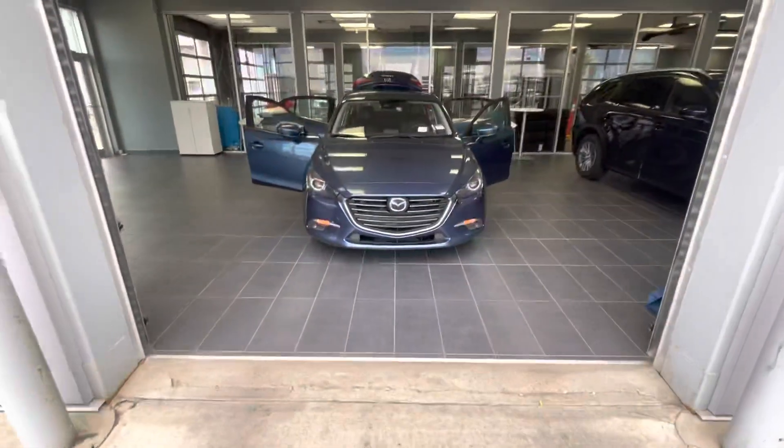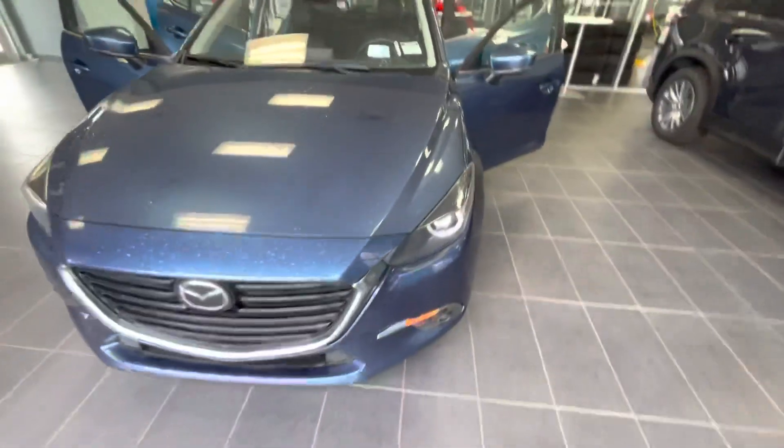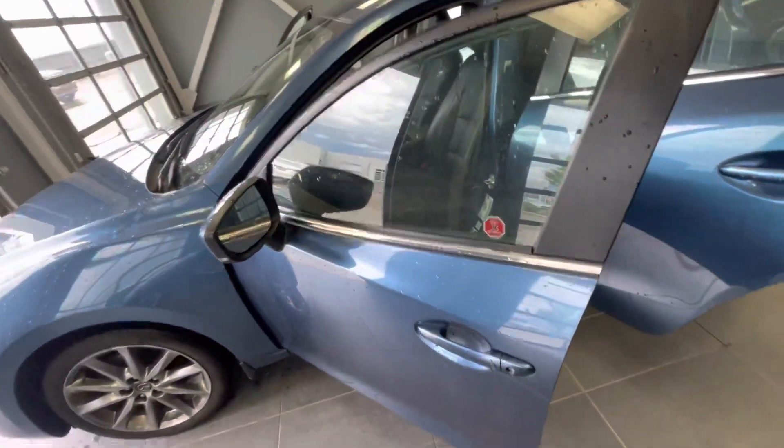Hey my team, this is Stanley here with LA Mazda once again and I have another great option for you. This is the 2018 Mazda 3 GT Tech. This one comes in blue — it's absolutely beautiful and it has a wealth of features that I know you'll love to take advantage of.